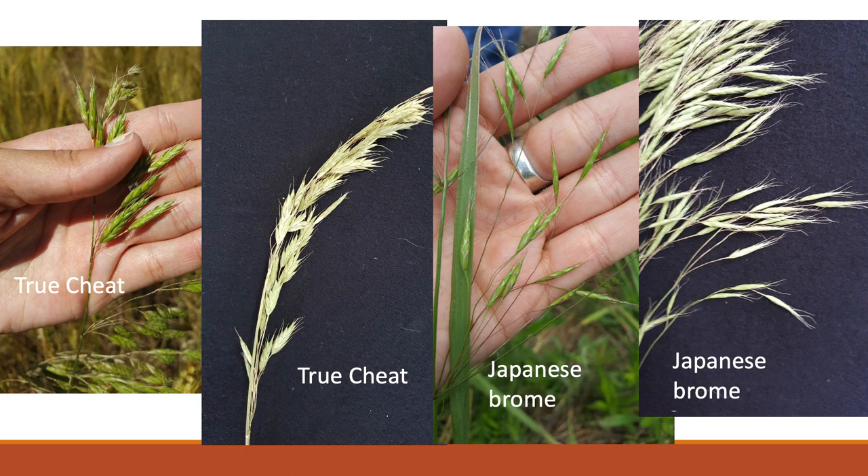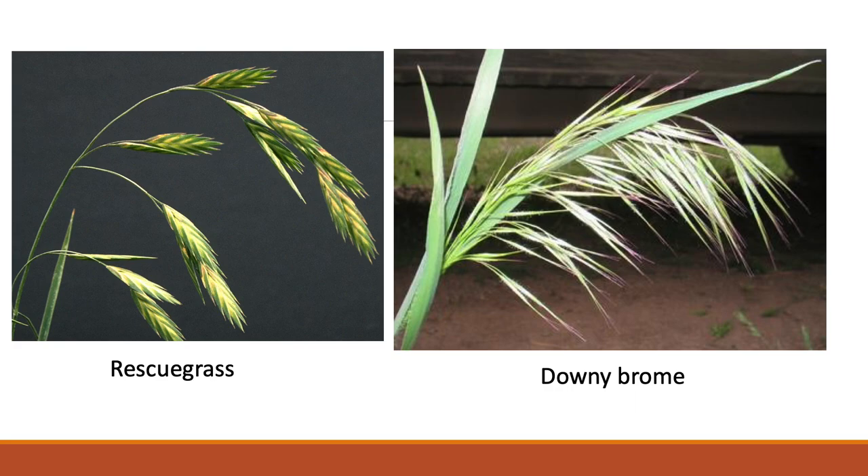I mostly focus on grass control, and I'll talk about broadleaf control as well. When I first moved to Oklahoma I thought I was pretty good at weed ID, but we have a lot of Bromus species here and they're really difficult to identify at the seedling stage. For grass control in wheat: true cheat is our brome that gets up pretty tall above the wheat canopy; Japanese brome has curly awns often at a 90-degree angle; downy brome is very hairy — though we see hair on a lot of bromes, making them difficult to identify.